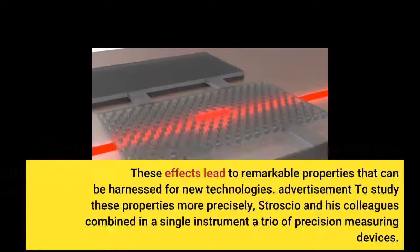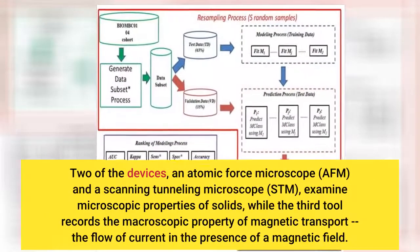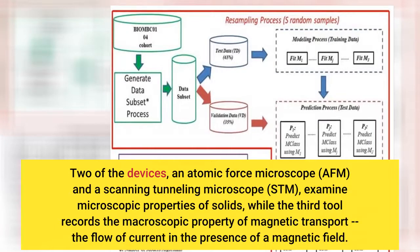These effects lead to remarkable properties that can be harnessed for new technologies. To study these properties more precisely, Stroscio and his colleagues combined in a single instrument a trio of precision measuring devices. Two of the devices — an atomic force microscope (AFM) and a scanning tunneling microscope (STM) — examine microscopic properties of solids, while the third tool records the macroscopic property of magnetic transport: the flow of current in the presence of a magnetic field.